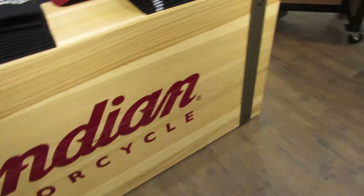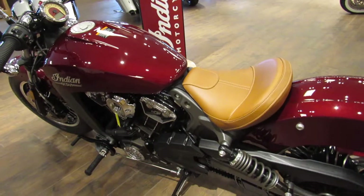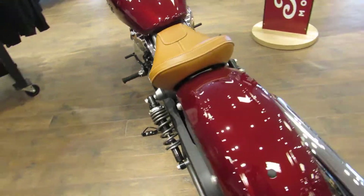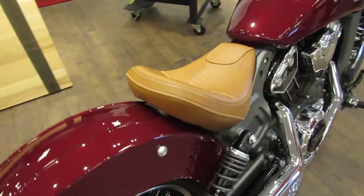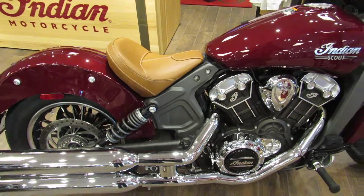At North County Indian Motorcycle in San Marcos, we have 2017 models ready to leave our showroom and head to your garage, like this Scout. It's in color burgundy, which is a dark red metal flake. It's really pretty, especially with the tan saddle.